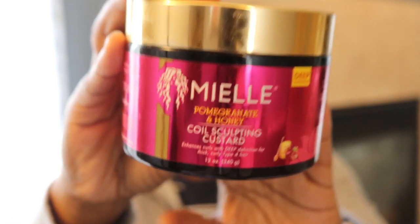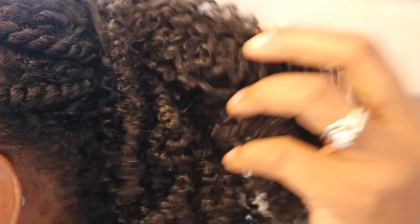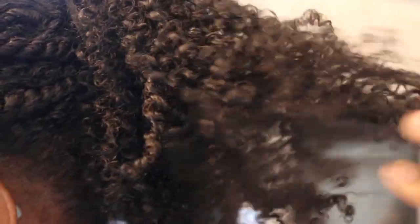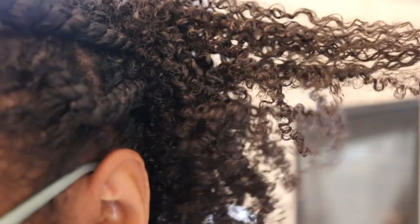This is the Coil Sculpting Custard from Miel. So this paired with the leave-in from this line is amazing. This is what I have in my hair right now, and the curls are just lovely — they have hold, they are defined, they're shiny. I only recently took out the twists that I did with these two products and they look great.